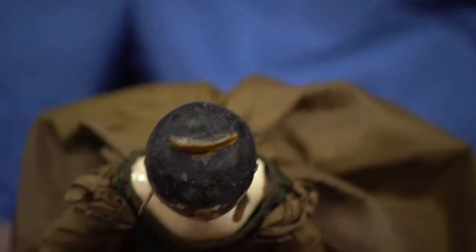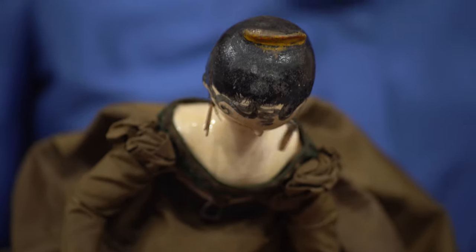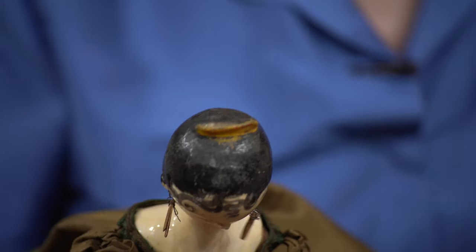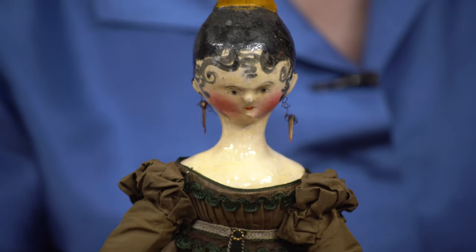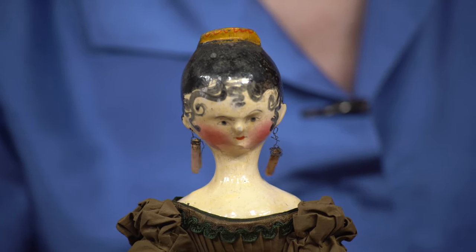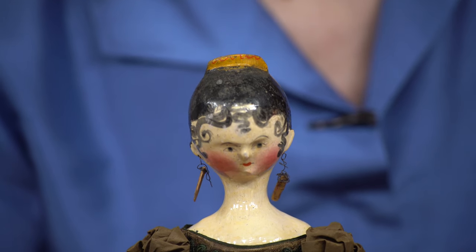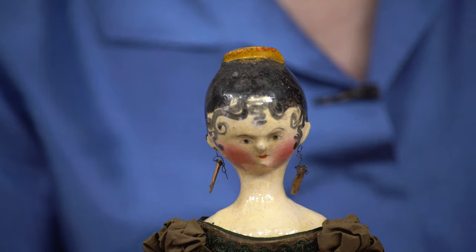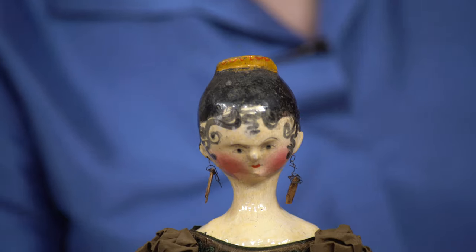And she has her original tuck comb — let me show you — it's not just something stuck into her head, it's there almost as though it was actually carved from the same piece of wood. And then look what else is on the tuck comb: what color is it? It's yellow. And what does it have? Red feathery line accents dramatizing it — very, very distinctive, a very fine piece of work.